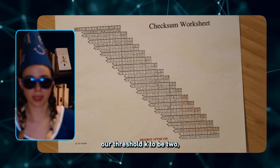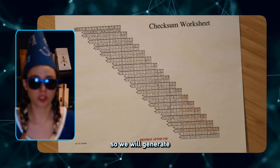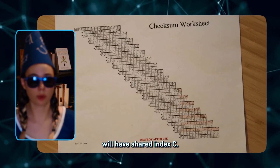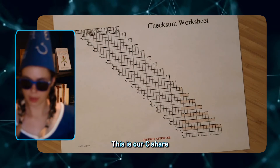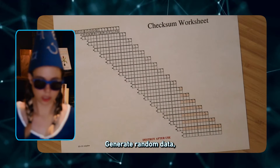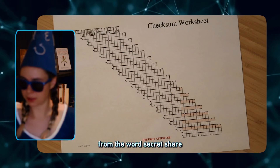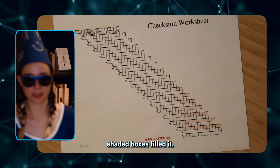Because we chose our threshold K to be 2, we need to generate two random shares, so we will generate another one in the same way that we generated the first. The second one will have share index C, the next character on the addition wheel. This is our C share, whose header we wrote earlier. Generate random data, do the checksum worksheet, and then backfill from the word SecretShare32 so that you have the pink shaded boxes filled in.